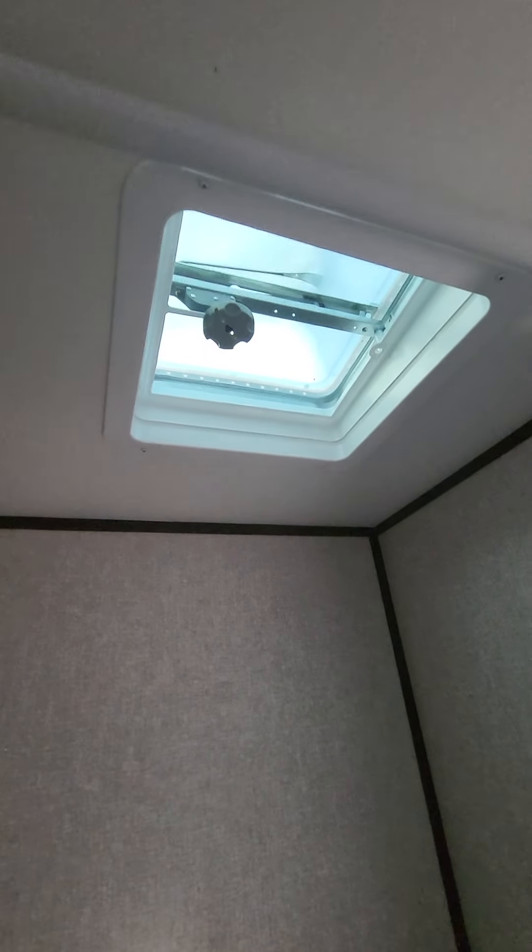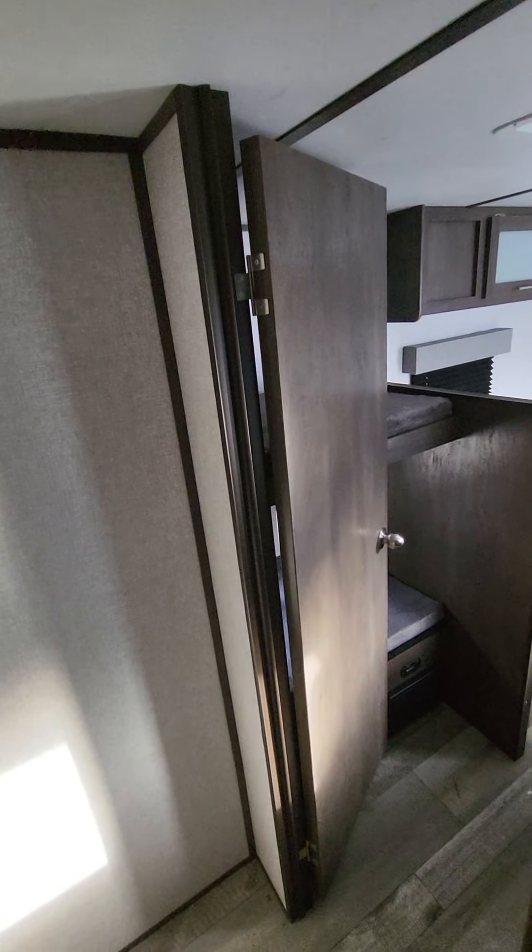And then into the restroom, you've got your toilet and a nice little shower here. You do get the skylight fan vent above that. I'm six foot tall and I'm close, but I can stand up in there.